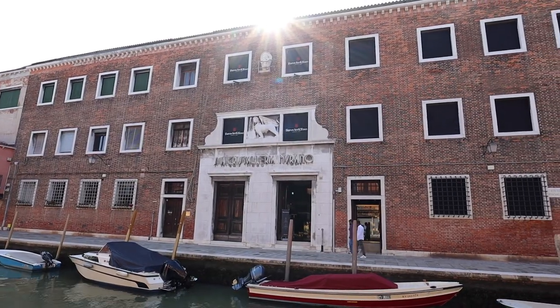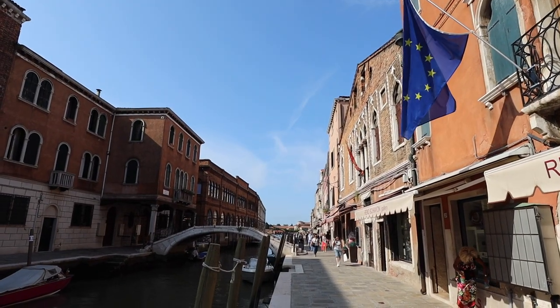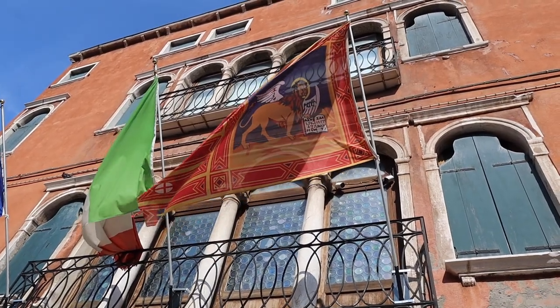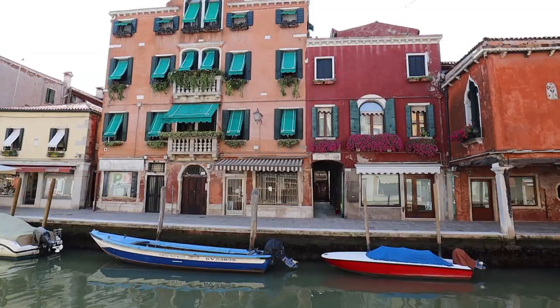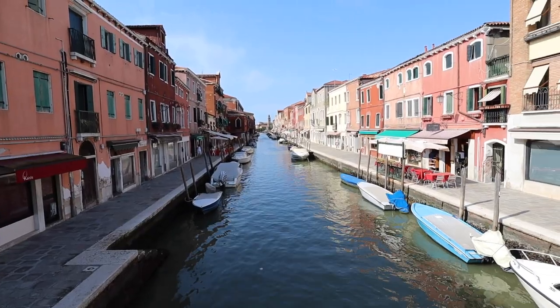Murano doesn't have as many colorful buildings as Burano does, but Burano is just a 30 to 40 minute boat ride away. Here you want to see how the glass making is done and also just walk around — there are more canals and brick buildings in this area. Surrounding the canal and the beautiful brick buildings of Murano hang the flags of the European Union and the flag of the Republic of Venice, which features the Lion of Saint Mark. We visited fairly early on a Sunday morning just as shops were about to open for business.